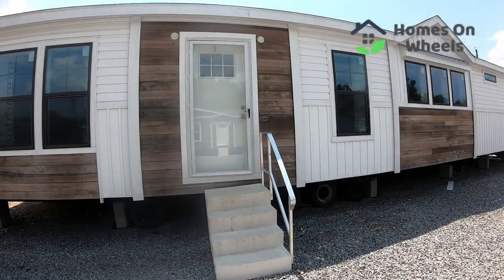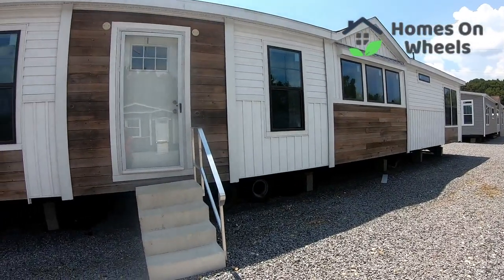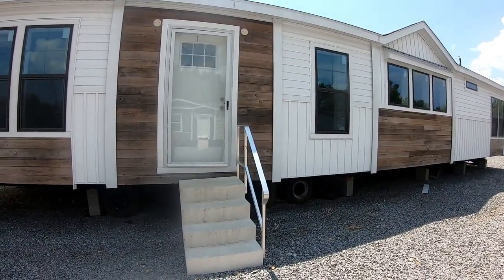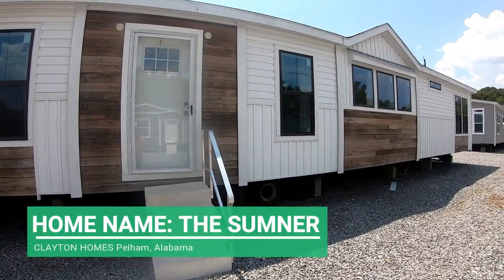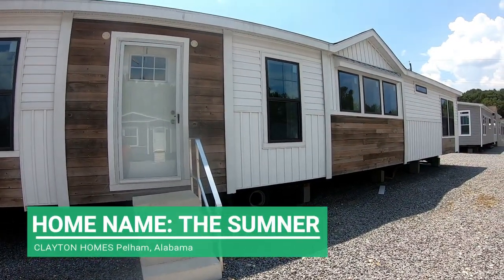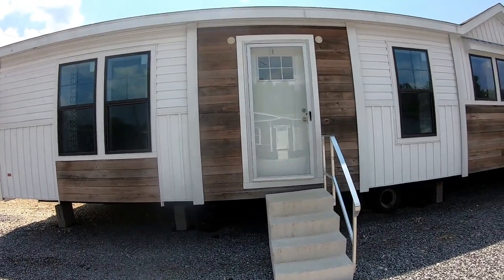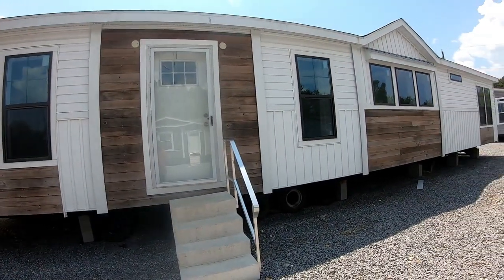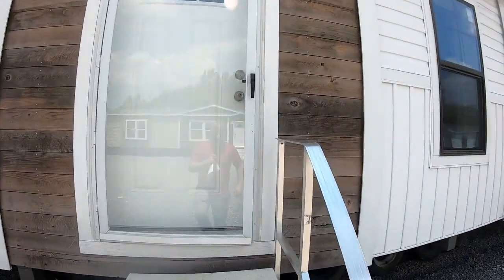Hey guys, welcome back to Homes on Wheels. Brandon here, and today we're going to be touring the Sumner. This house is 1920 square feet with a 32-foot width by 60-foot length, and it is beautiful. I love the farmhouse exterior on it. I'm really excited to see what it looks like on the inside. Without any further ado, let's go ahead and see what awaits us behind this door.